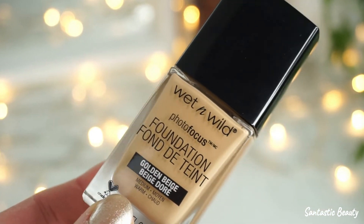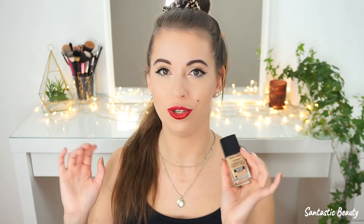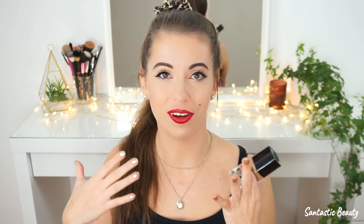Next I've got the Wet n' Wild Photofocus Foundation in the shade Golden Beige. I bought this foundation mainly because I've seen it on so many YouTube channels and people seemed to like it, and it was very affordable. I'm pretty sure this is way too dark for me — on the website the shade looked okay and I thought maybe it could fit, but no. However, I have lightning drops so I can adjust the color a little bit. I like the glass packaging.